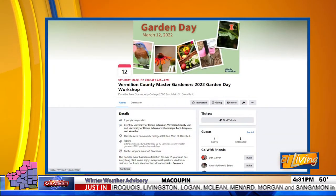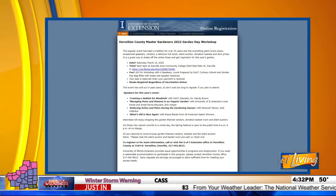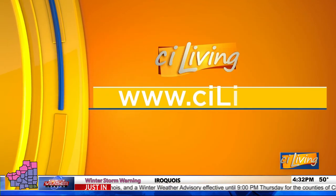The event is coming up on March 4th. You can register by calling or visiting the Vermillion County office, or online at go.illinois.edu/VermillionGardenDay — all one word, and note that Vermillion has just one L. They'll also link it up at ciliving.tv to make it easy. If you want to learn more about Garden Day and everything happening with the University of Illinois Extension and what Ryan's up to, connect at ciliving.tv.